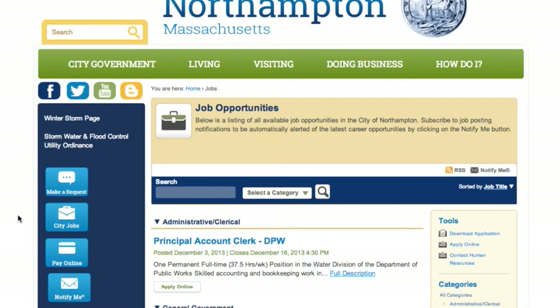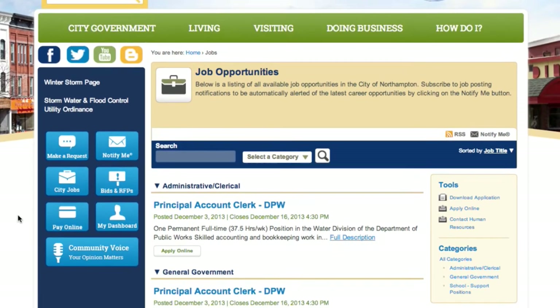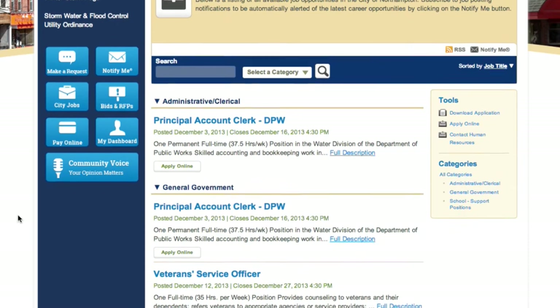We also have a city jobs module, which is our online HR. For people interested in working for the city, they can visit the city jobs module and see what positions are currently open — we've got four positions posted right now. A nice feature is that the new site offers online application. Previously you'd have to download and print an application to fill out and mail or scan. Now there's an actual online application you can fill out and submit online, which is a way we're trying to streamline how folks interact with city government.